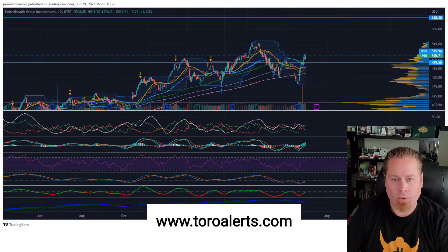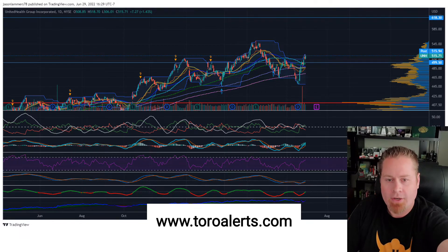Make sure to download the Toro Alerts app on the App Store. We've got one for stocks and one for crypto, and make sure to like and share. We'll see you next time.